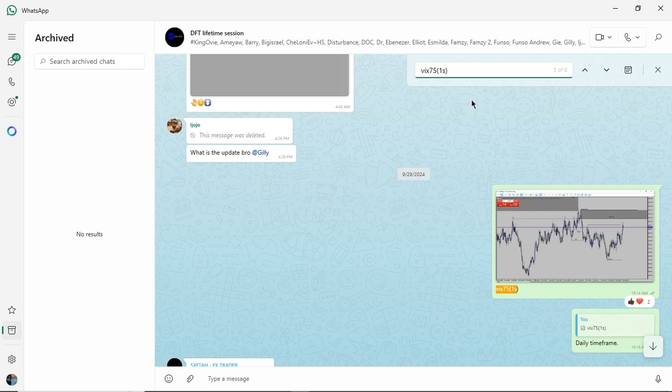Good morning guys. Today I'm going to share a breakdown analysis on VIX75(1S) that I shared on the WhatsApp community and also on Facebook. This was shared last month — Sunday, September 2024, right there.